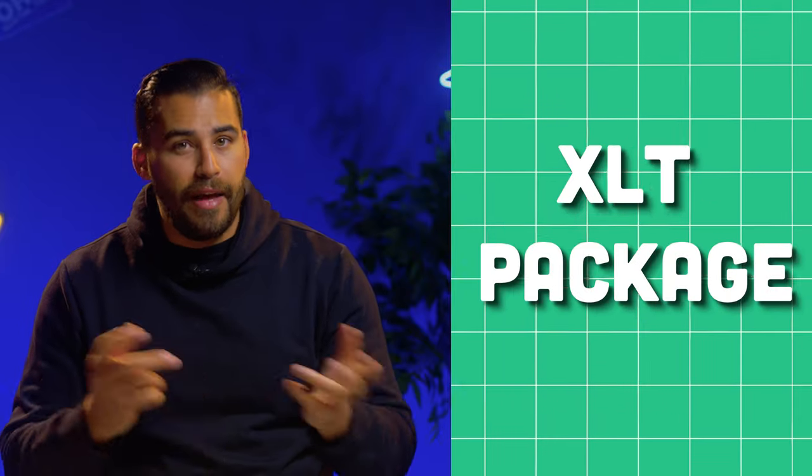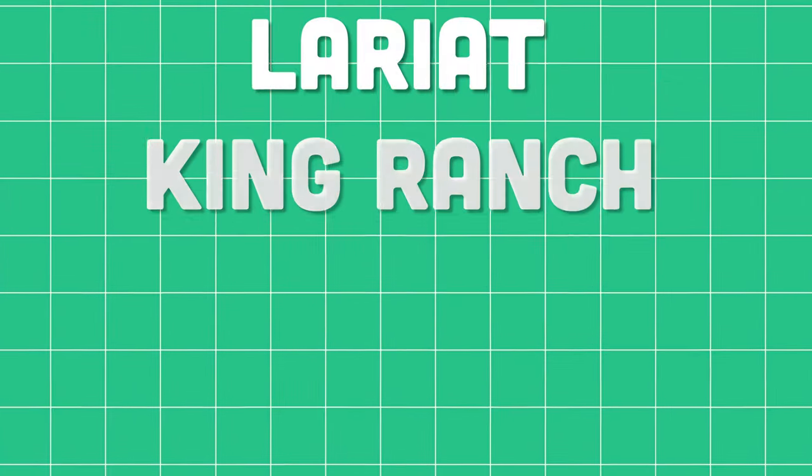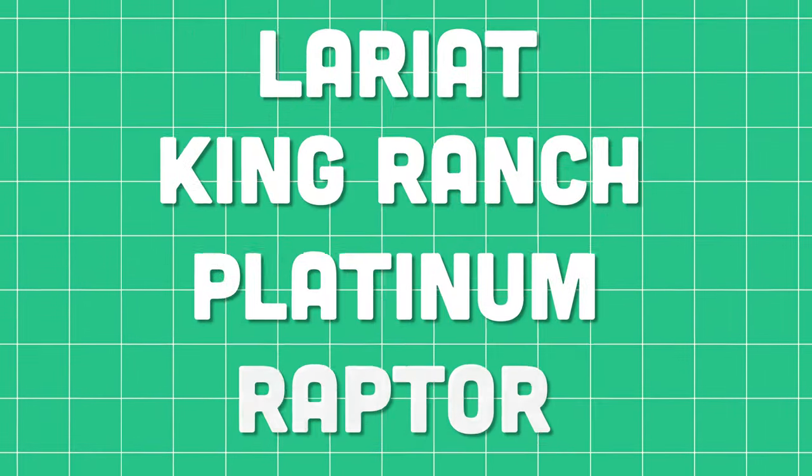Let's run through the model lineup. We've got the F-150 XL — the entry-level F-150 — and these headlights and grille carry over to the XL and STX. When you move up to the XLT package, the headlamps stay the same but the grille changes. The last trim level to see these headlamps with another grille change is the Tremor package. The headlamp and grille designs were changed for the Lariat, King Ranch, Platinum, and the Raptor.